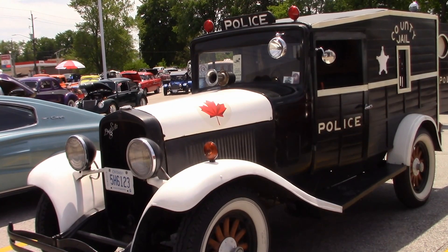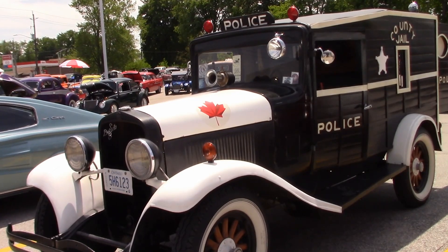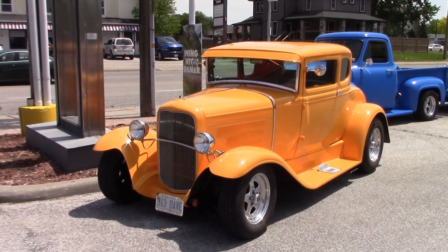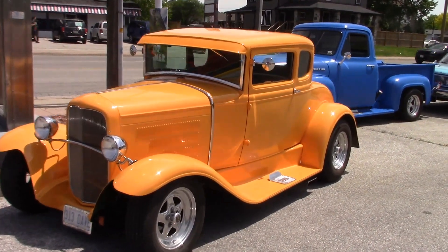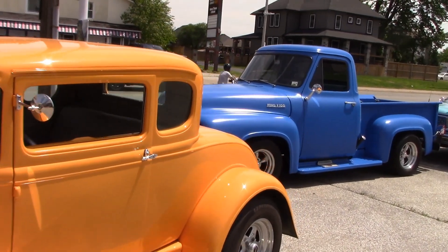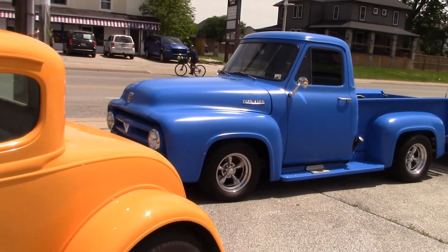Ron brought along his 1930 DeSoto paddy wagon — this gets a lot of attention. Still plenty more cars to see, starting with Dave's Ford 5-window coupe. Leroy's pickup truck — I think it's a 54.